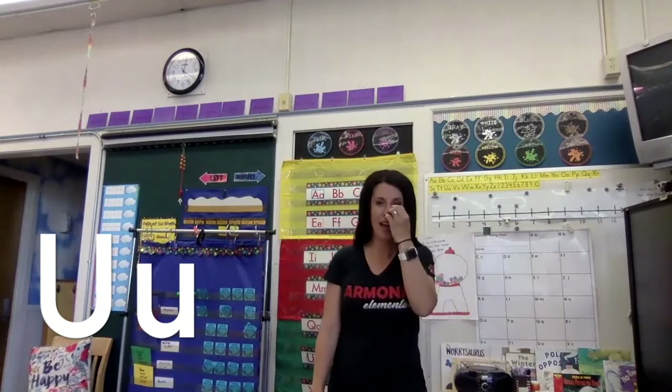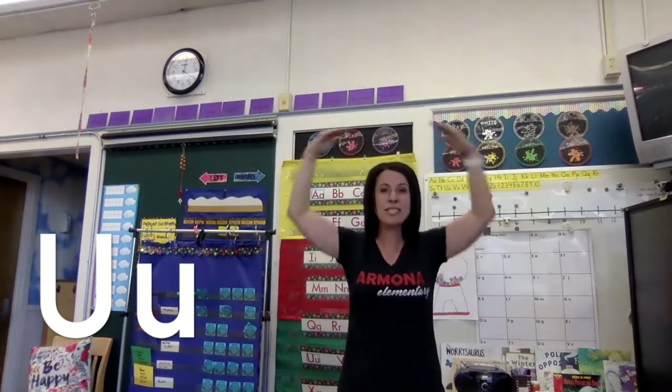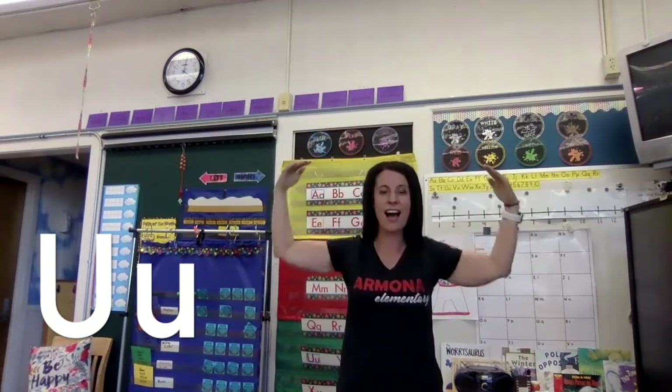Now we're going to do U. We're going to make a big umbrella over our heads. Here we go. U says 'u' as in umbrella. U says 'u, u, u.' Good job.